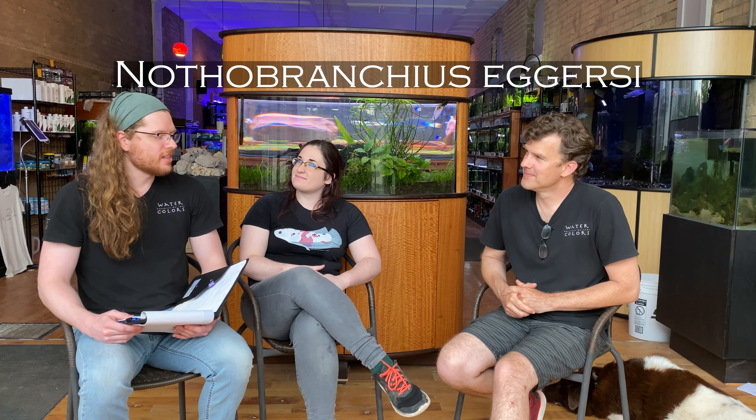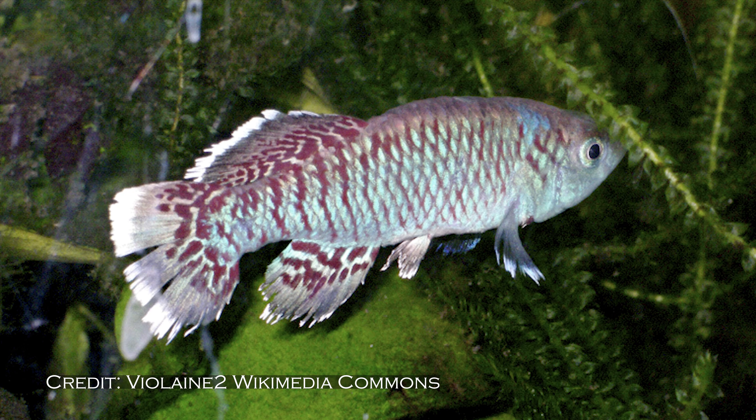A lot of people would say the Nothobranchius brand is the most beautiful freshwater fish, but I just like the eggersii better — I don't have any particular reason, I just do. That whole genus is so hard — they're all stupidly hardy but they're all gorgeous. And contrary to one of the big myths out there, Nothobranchius don't only live for a year in your aquarium. In the wild that tends to be true because the pond dries up — but if your aquarium doesn't dry up, they're going to live longer than a year. Anywhere you can keep a betta splendens you can keep a Nothobranchius, as long as it's covered because they're incredible jumpers. I'd argue that in most cases where someone wants to keep a betta, a Nothobranchius would probably be a better fit for the type of tank they actually want.